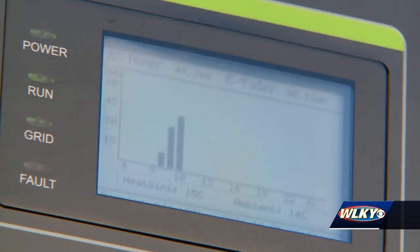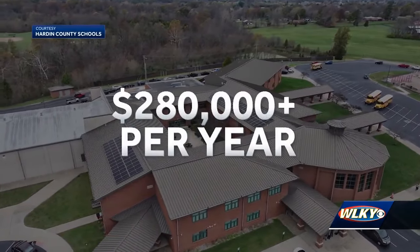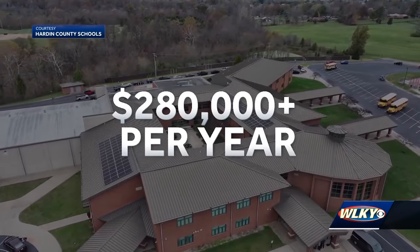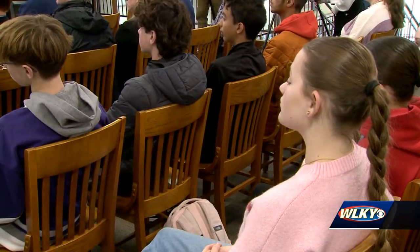Superintendent Terry Morgan says these efforts will reduce the district's carbon footprint by about 900 metric tons and save more than $280,000 a year in energy costs, which will put millions back into classrooms in the future. 'This is going to be over a 20-year project that we will start to see greater and greater returns as we go down the road.'